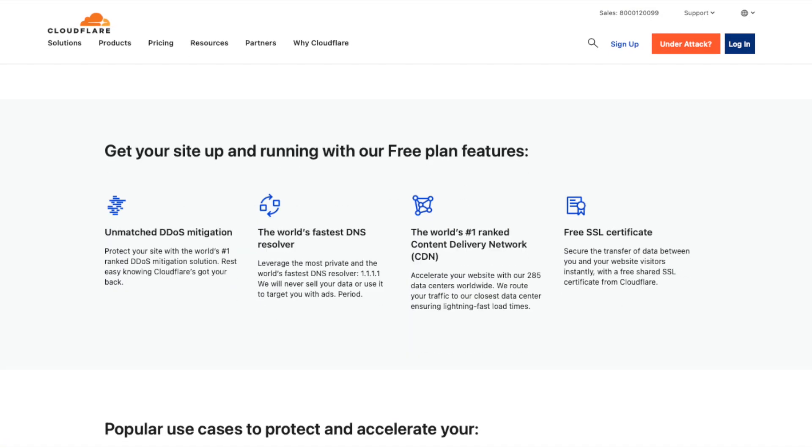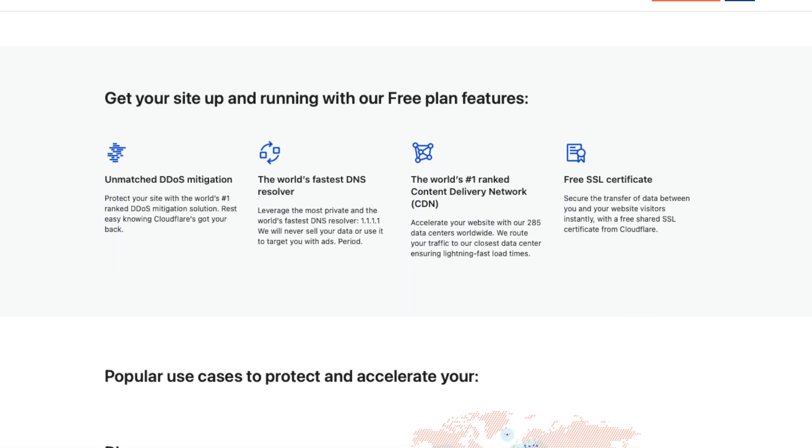The Cloudflare free plan is incredibly generous and it's more than adequate for those of us doing client-facing website work, whether you're creating small brochure websites or high-traffic e-commerce stores. Not only have we introduced next to no cost, but we also now have a single pane of glass for us to manage all of our clients' domains while still leaving the ownership with the client. They still own the domain — we've simply pointed the name servers to our Cloudflare account.